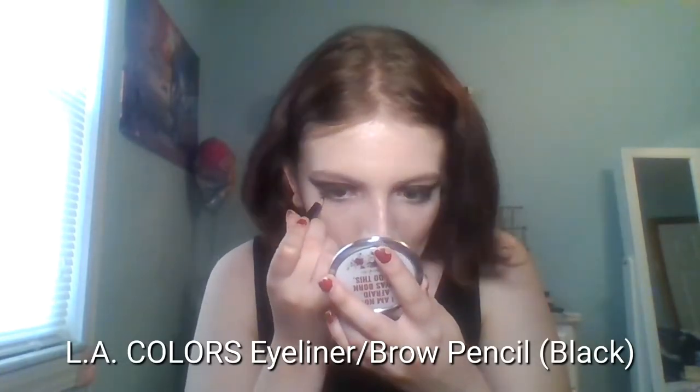Now I'm taking this gold eyeshadow and applying it to the brow bone. Then I'm using this Alley Colors eyeliner pencil in black to line my bottom lash line, applying it to my waterline, and also using it to tightline. Going back to the black eyeshadow, I applied it to the bottom lash line to smudge it out with the black liner pencil to create a worn-in kind of look.